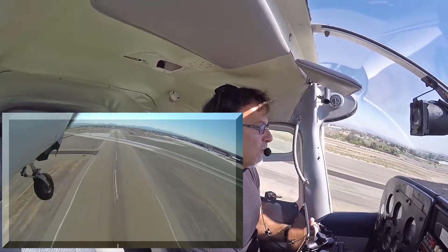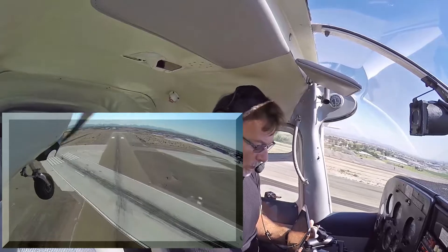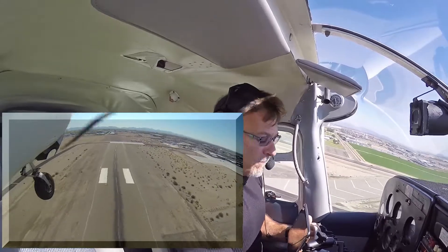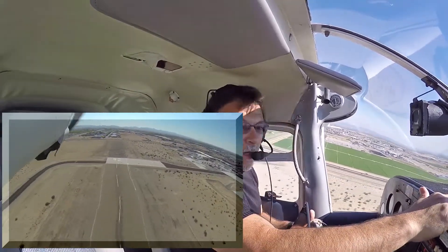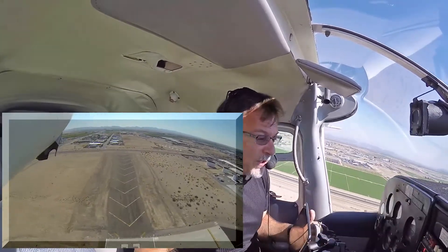Pitching for 105. Okay, landing gear coming up. No usable runway left. Good indication on the light.